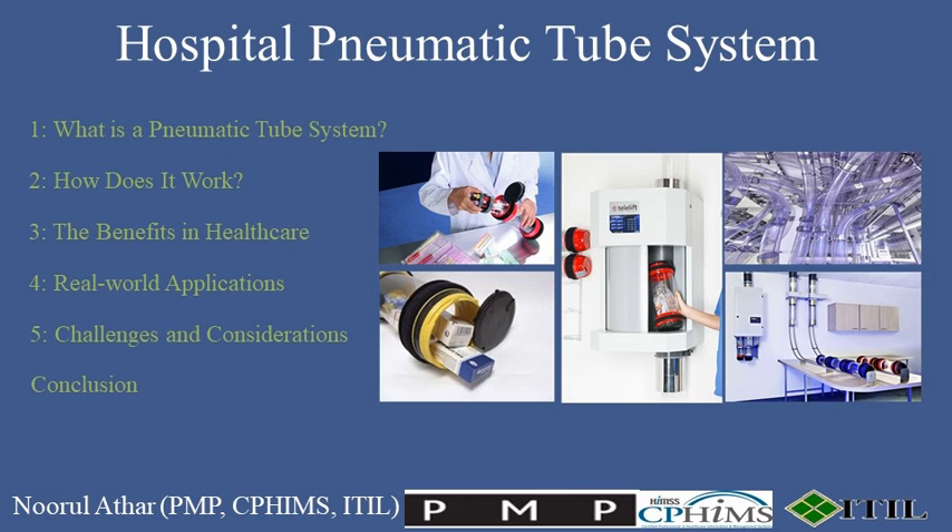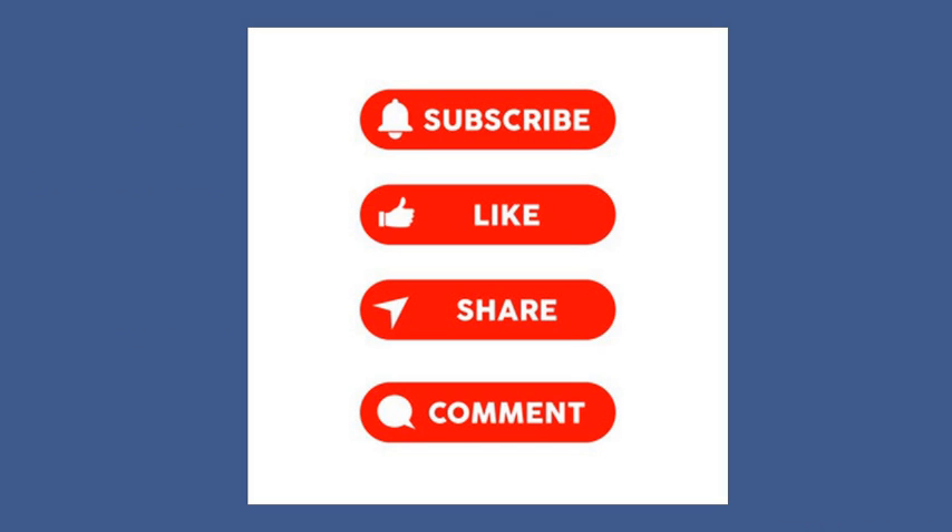Conclusion. The hospital pneumatic tube system is a testament to the incredible behind-the-scenes technology that keeps our healthcare institutions running smoothly. It's a blend of innovation, efficiency, and dedication to patient care. Thank you for watching. If you enjoyed this content, don't forget to like, share, and subscribe for more content.